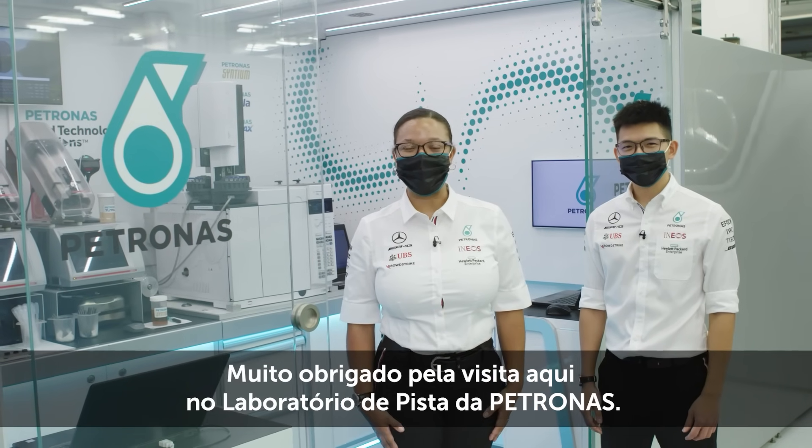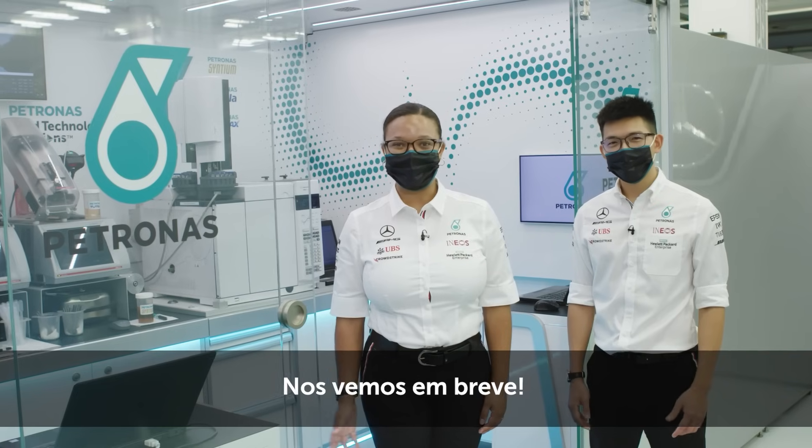Thank you for joining us within the Petronas Trackside Lab. We'll see you soon!